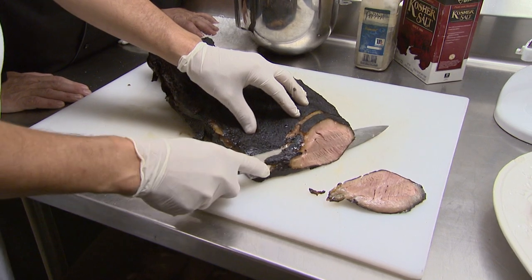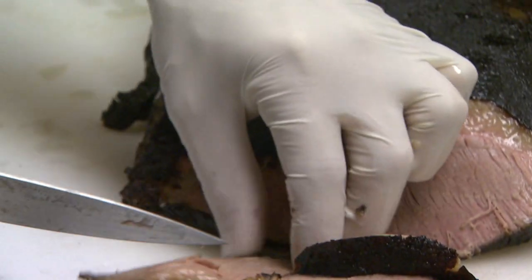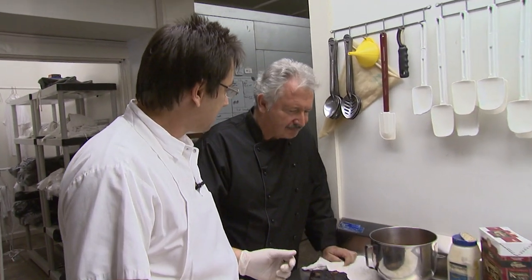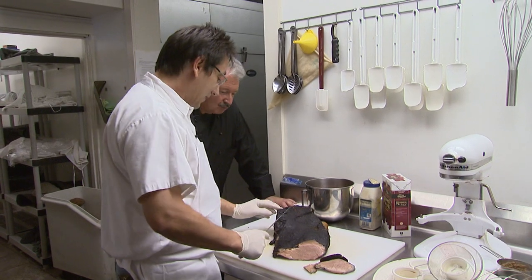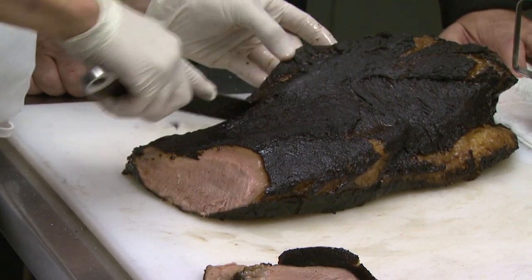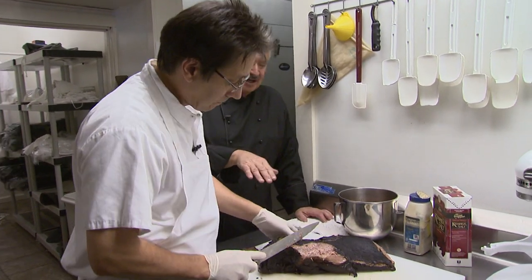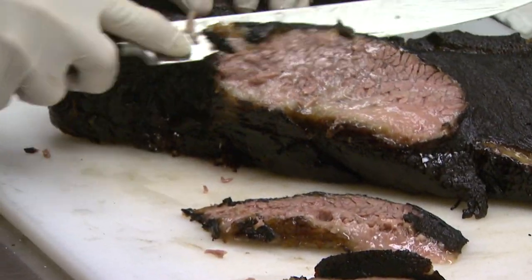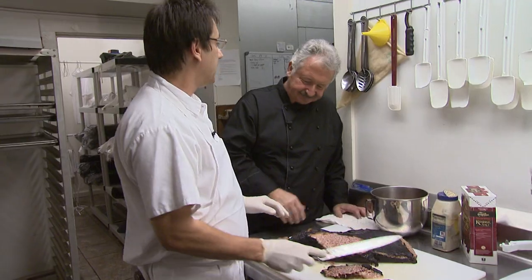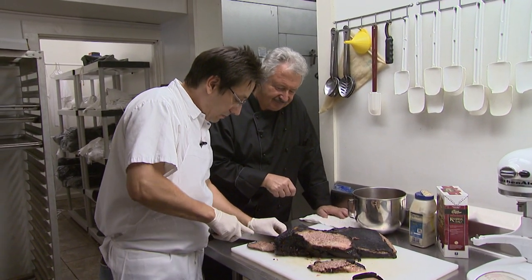They slice into the brisket — it cuts like butter, the knife just glides through. The flat is awesome, but to really experience it you need to get into the deckle. People talk about the crunchy ends, but what they really like is the fat. You can see how incredibly moist it is. After 10-plus hours at low temperature, most of that fat has melted and run through the meat, creating great flavor and making it very, very tender.